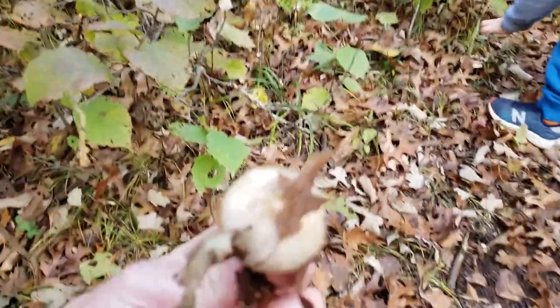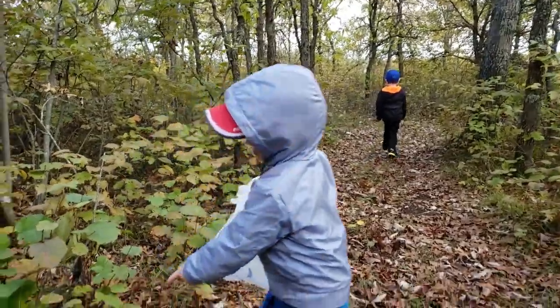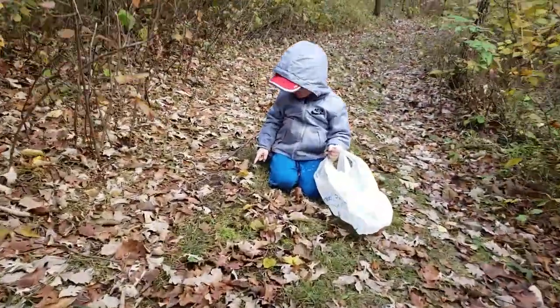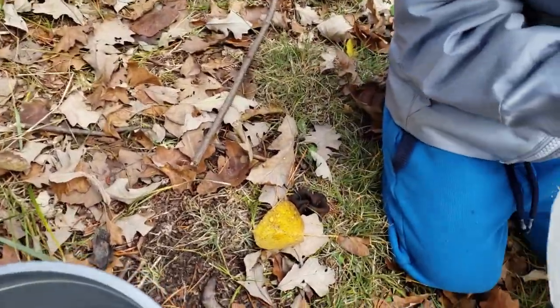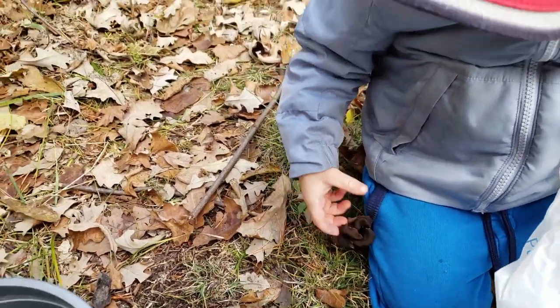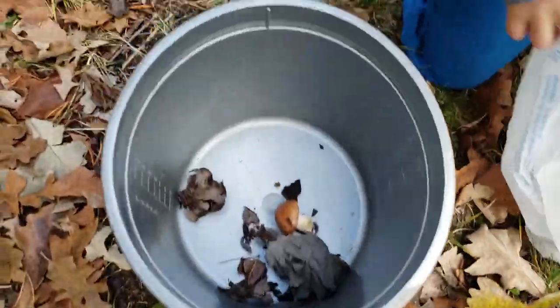Is it a Suillus or something else? Some sort of a russula — really slimy cap. Another really slimy one. Neeson found black trumpets — are they black trumpets or wood ears? Black trumpets! Put them in the bucket, good job.